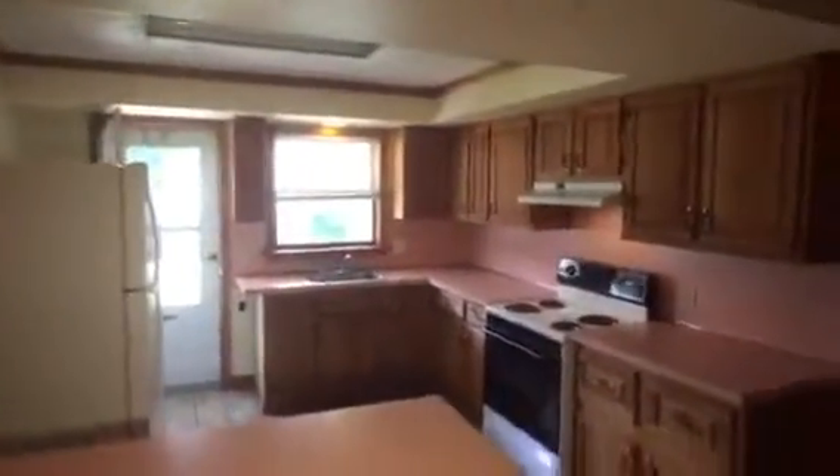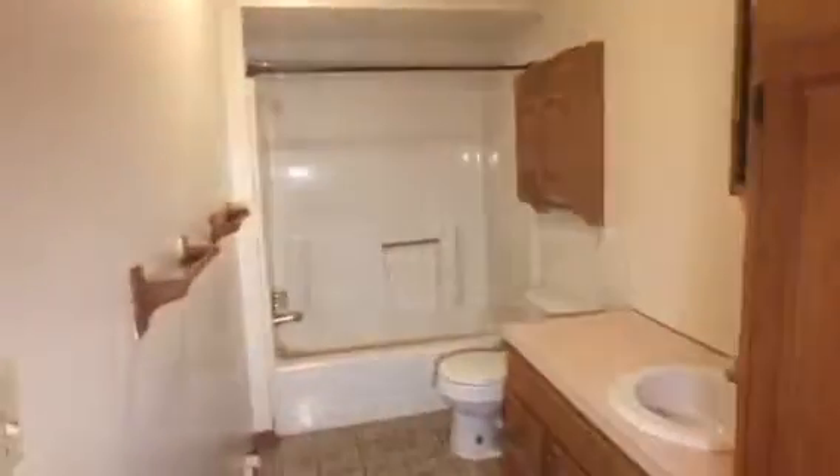You have gas, hot water, baseboard heating, and it stays warm in here. You don't have to worry about the heat in the wintertime — the heat from the other units keeps this apartment nice and warm.